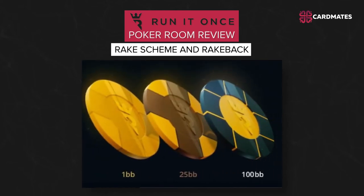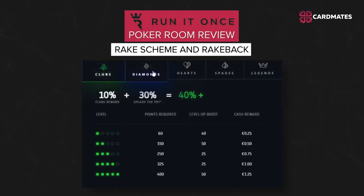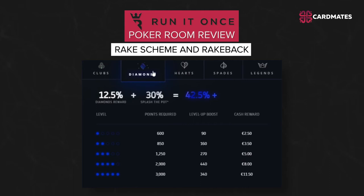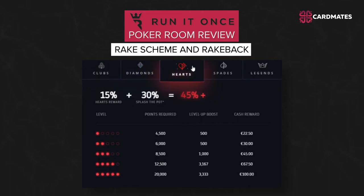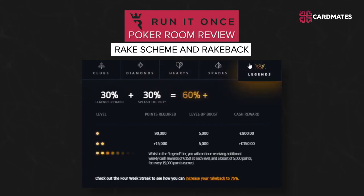There are three types of chips added to the pot: Gold (1 big blind), Bronze (25 big blinds), and Platinum (100 big blinds). In addition to Splash the Pot, players at Run It Once are also offered weekly cash rewards through the Legends program. It has 5 levels and gives players an additional 10 to 45 percent rakeback every week.